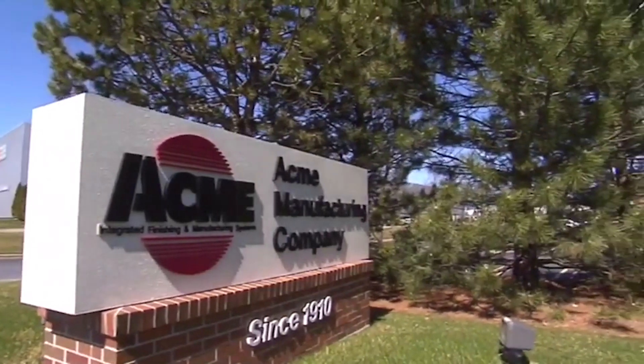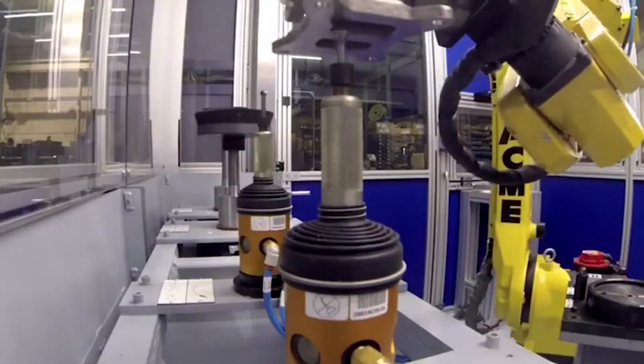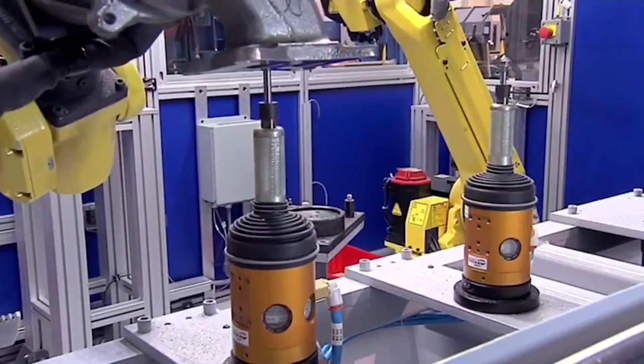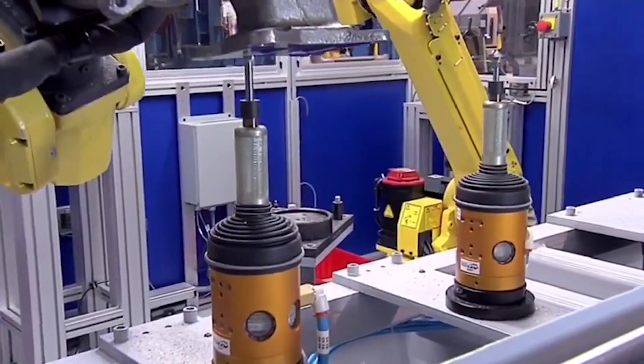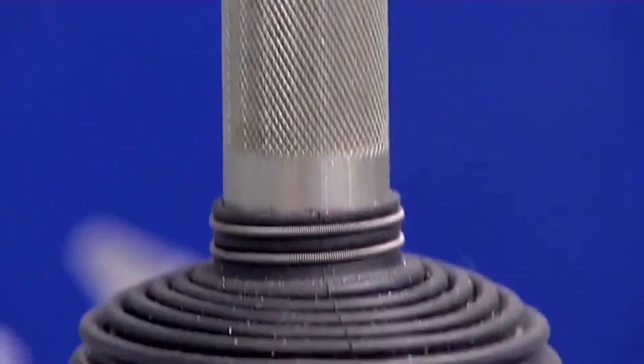Acme develops deburring solutions for the industrial market. We develop a lot of these solutions in partnership with ATI. They produce many of the tools we use to achieve the results the customer is looking for. Some of the most difficult applications we get into are in the aerospace industry, with very high tolerances on the parts, and in many cases variable edges that we're dealing with.